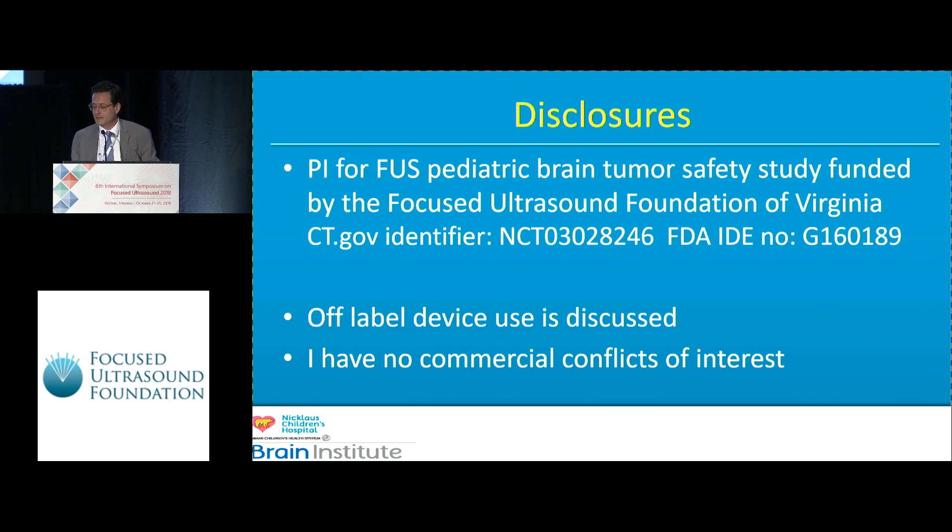We obtained an FDA IDE within 30 days — one cycle — which was just astounding to me. That's really a testament to the compatibility with which the regulatory group at Insightec works with the FDA.